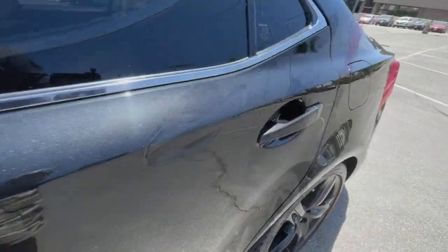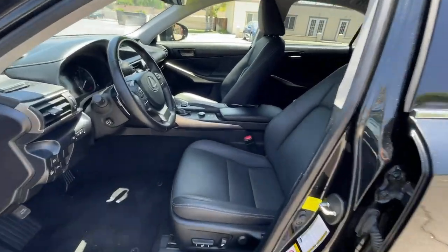Heated mirrors, power passenger seat, Bluetooth connection, multi-zone AC.